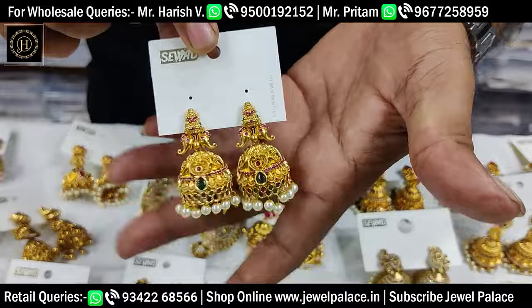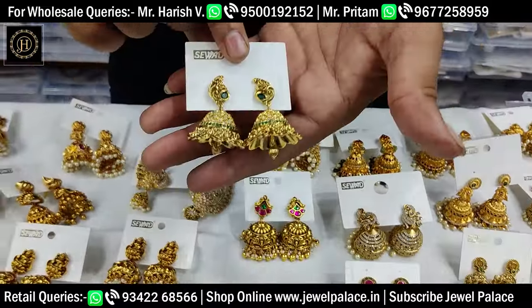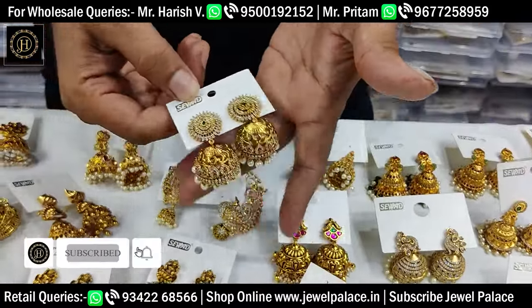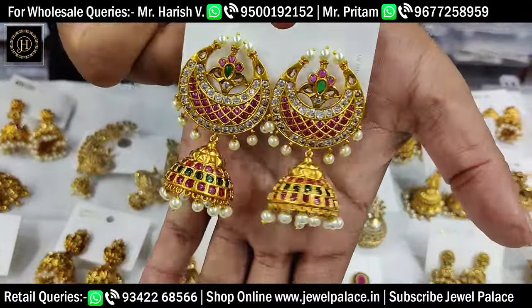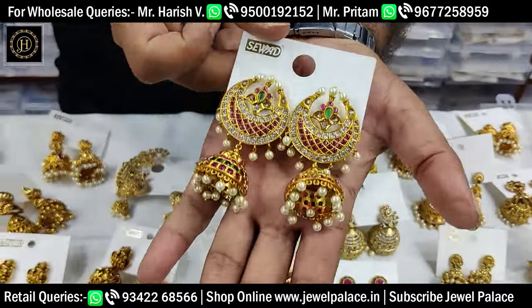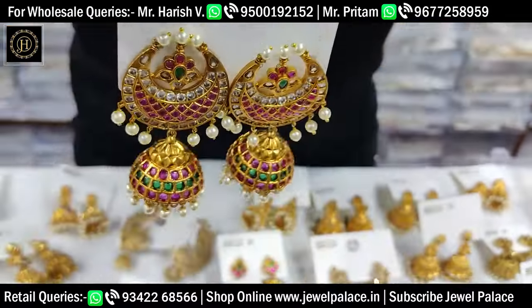This is the temple jumka. This is the latest design. This is a 5,000-piece lot. The main design is for wholesale — the quantity stock is maintained. This is the daily price. This is the super design. This is the market facility. This is the full design.